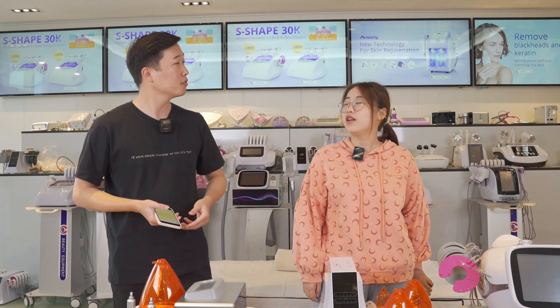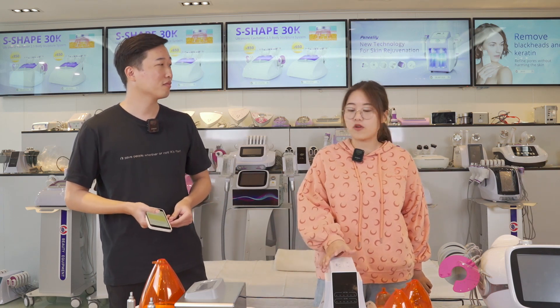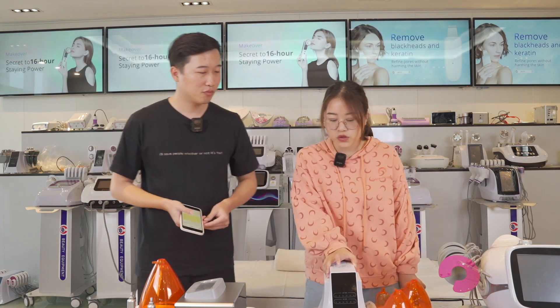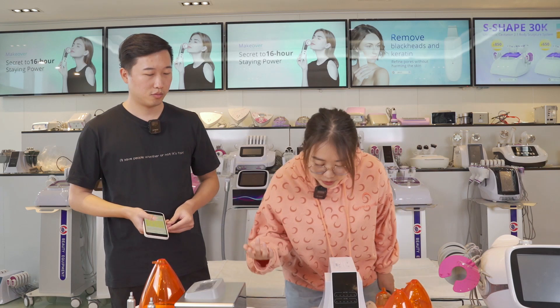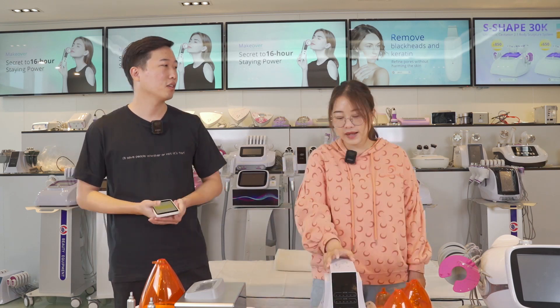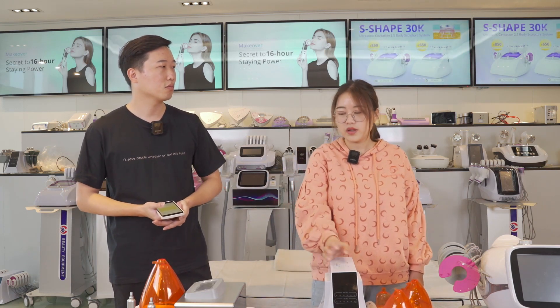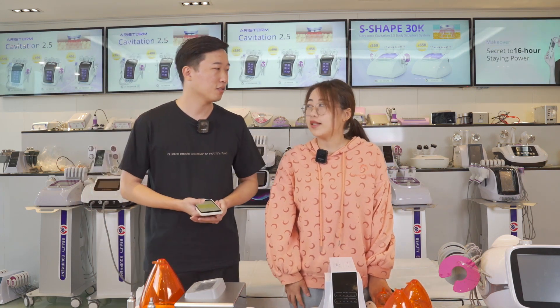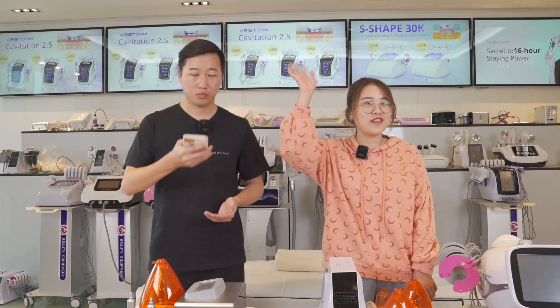Can we make a logo? Yes, the logo will be done for free. For some machines, if it's not a touch screen, it will be on the outside of the machine case. If it's a touch screen, when you turn on the machine the logo will be shown on screen. So it will look more professional.